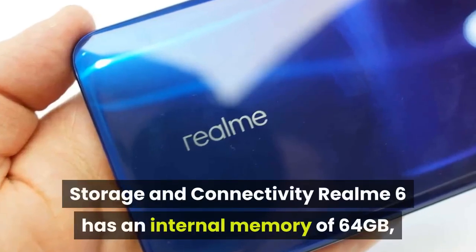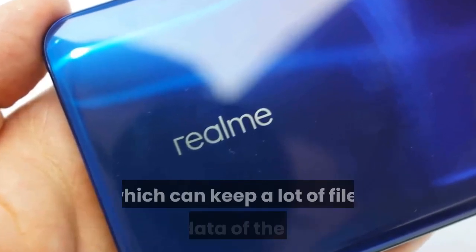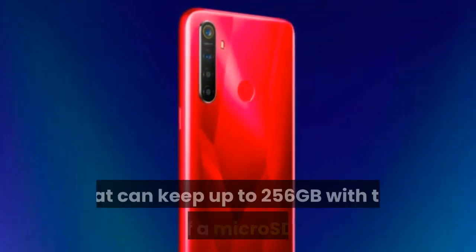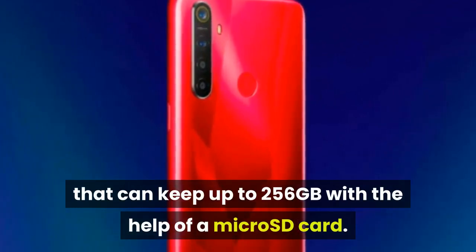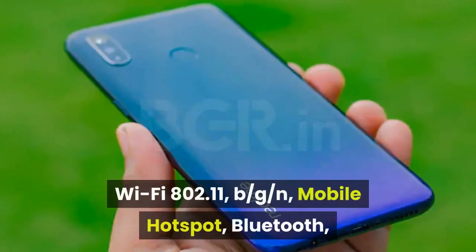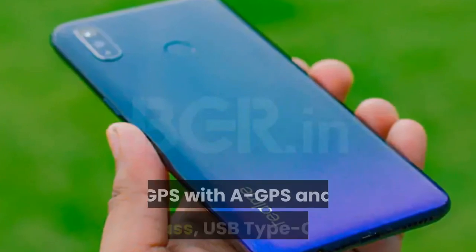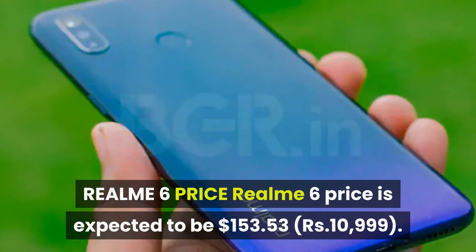Storage and Connectivity: Realme 6 has an internal memory of 64GB, which can keep a lot of files and data. There is an expandable memory slot that can accommodate up to 256GB with the help of a microSD card. As for connectivity, the smartphone has 4G VoLTE, Wi-Fi 802.11 b/g/n, mobile hotspot, Bluetooth, GPS with A-GPS and GLONASS, USB Type-C, and more.